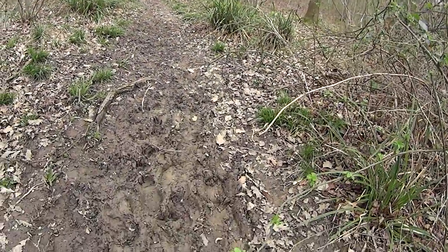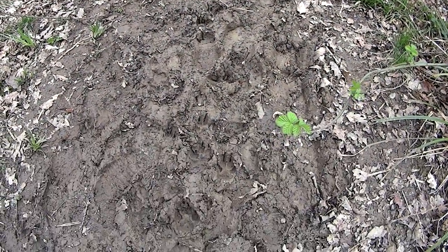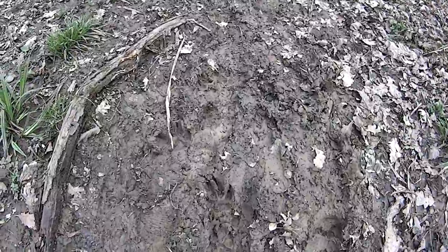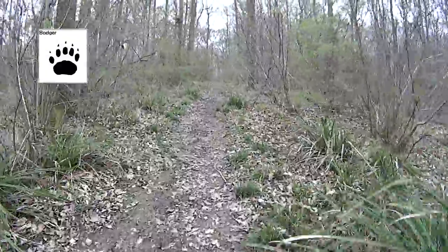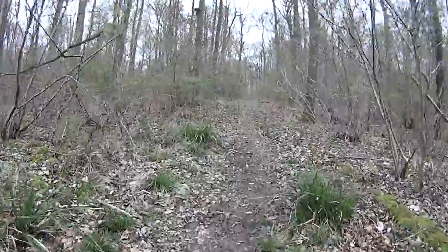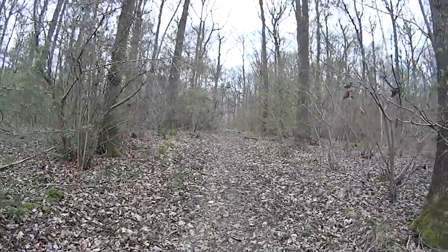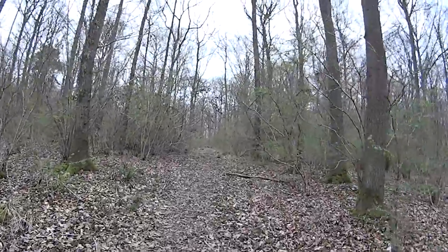Here you should be able to see the dog paw prints, and they're probably really easy to identify with the pads and the claws. Badgers will look slightly different. I'm not sure if we can find any in this woodland. There's normally a few deer that walk around up here, so we should see plenty of evidence of those at some point.